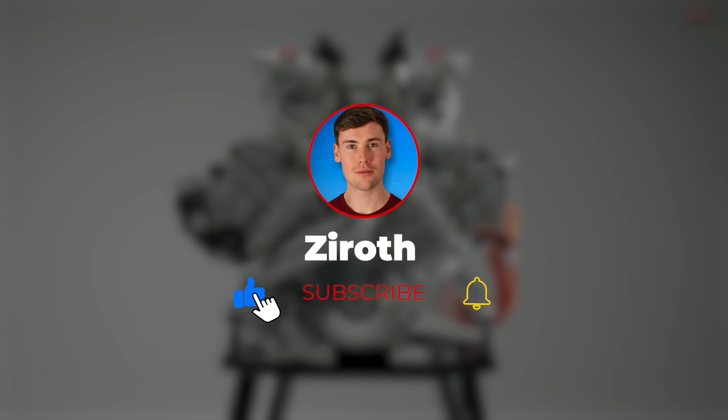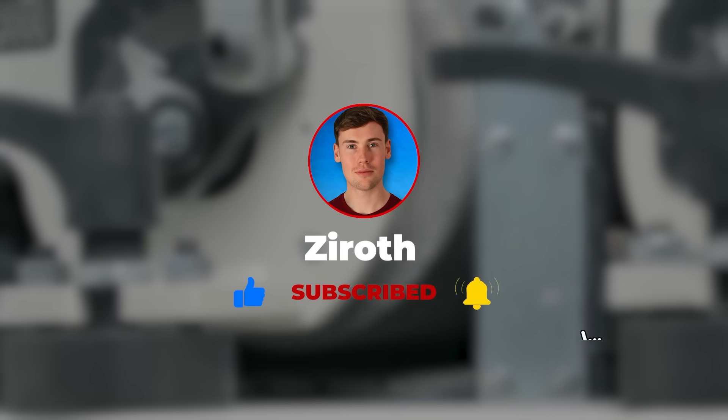I think we can all agree that the design and implementation of these motors is nothing short of genius. If you've enjoyed my explanation, please consider subscribing — it's free.